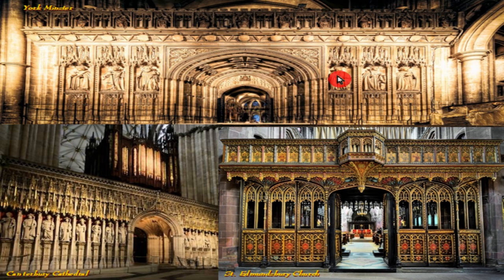Here we are — this is the rood screen at York Minster. All of the statues, of course, at the time would have been painted to be as lifelike as possible. This is Canterbury Cathedral, and here is St. Edmundsbury Church. In each case, this is where the priest can come up and give a sermon to the laity, but the altar is not primarily visible to the laity.